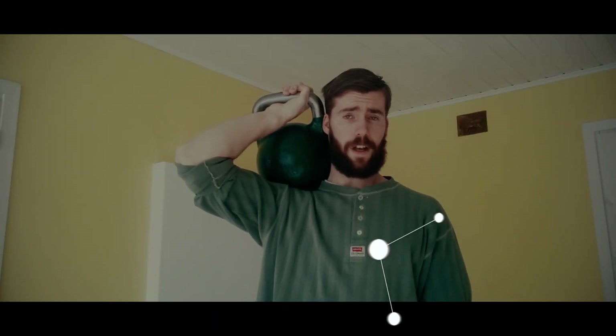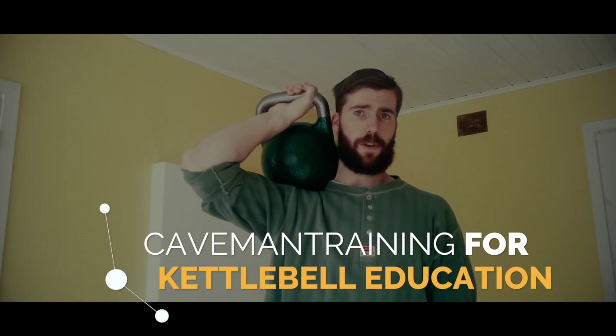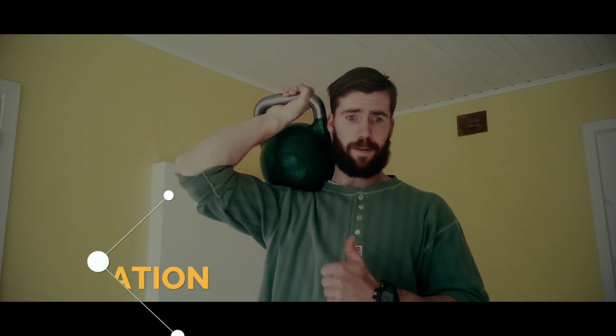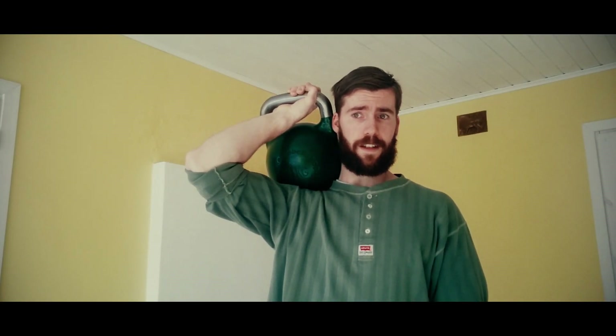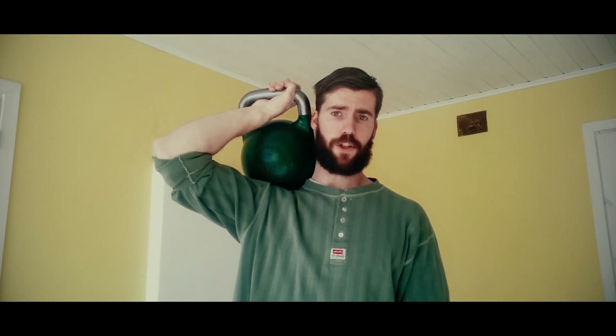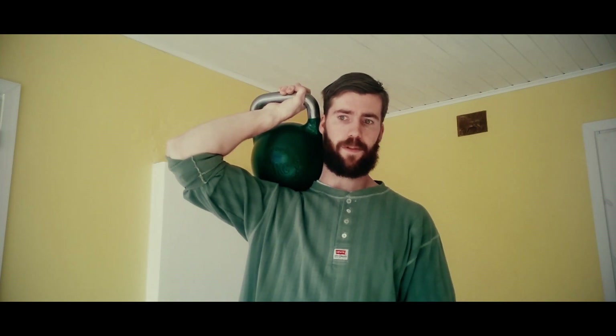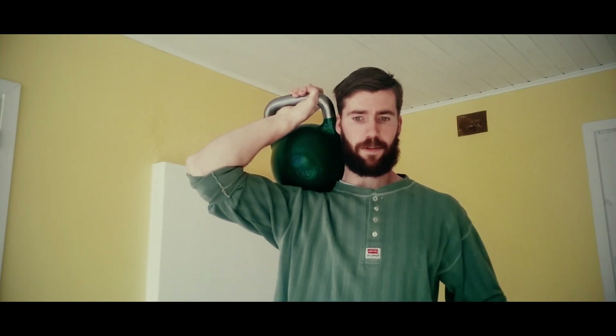All in all, I can certainly recommend this course to anyone looking to master the fundamentals of kettlebell training. Thumbs up! If you're looking for more content like this, please give this video a like and subscribe to my channel for any future kettlebell training and reviews. Peace, I'm out!